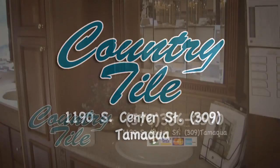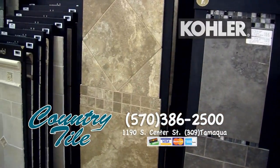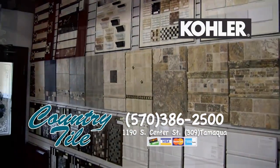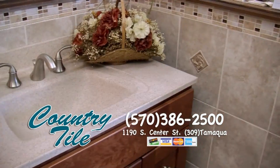Country Tile, just south of Tamaqua on Route 309, has everything you need to remodel your kitchen or bathroom. Their registered Kohler showroom will help you design your dream room from ceiling to floor. Choose from a huge selection of fixtures and components, custom granite, marble, and quartz countertops,